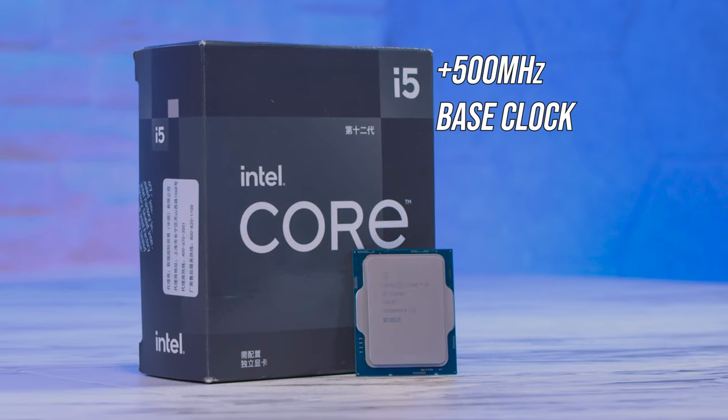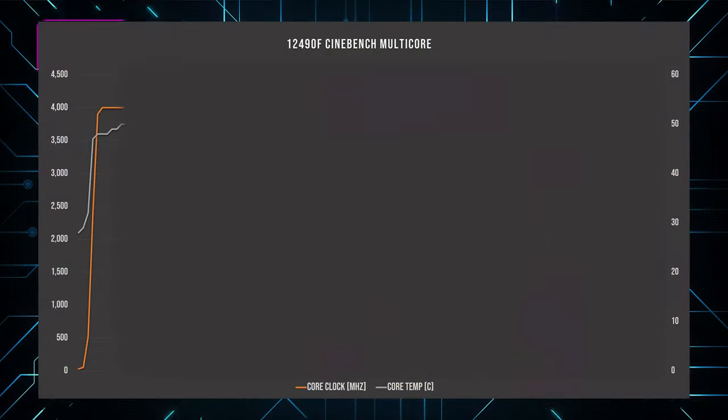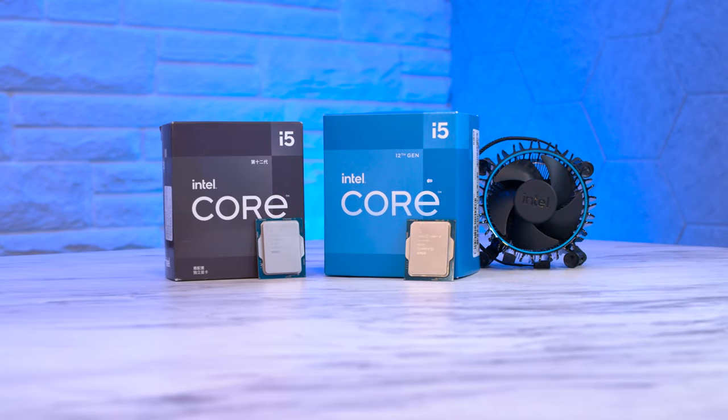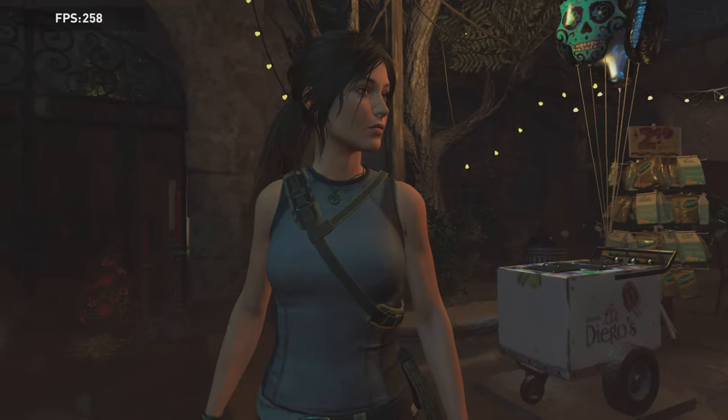We also have a 500 MHz increase on the base clock and a 200 MHz increase to the boost, which should definitely help with performance. So at least it works — my heart's stopped beating quite so hard. Now is a really good time to figure out how it performs against the Intel 12400.